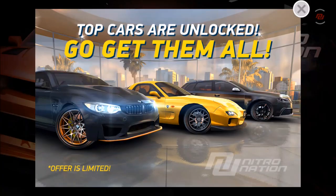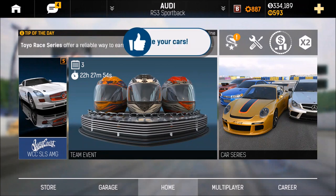Welcome back to another episode of NitroNation Drag Racing. We start with something very nice — top cars are unlocked, go get them all because those cars are really good and can bring you to the top of every list. We got the M4 GTS, a Mazda X7, and I think that's an Audi — the one I have myself as well.